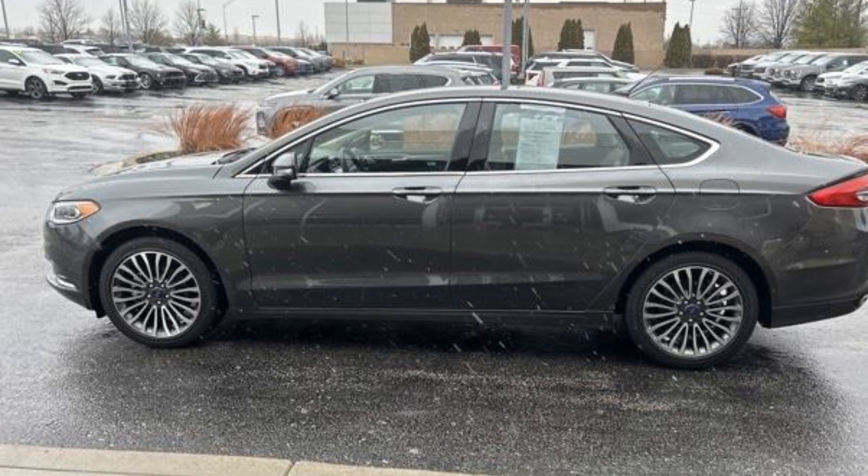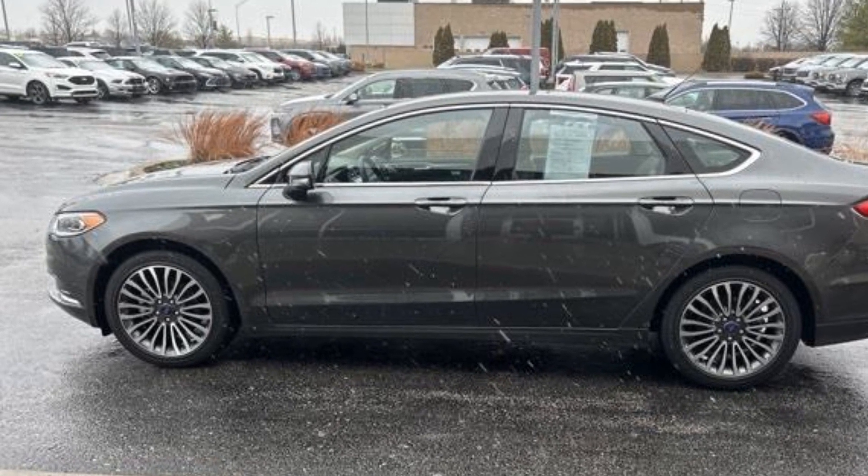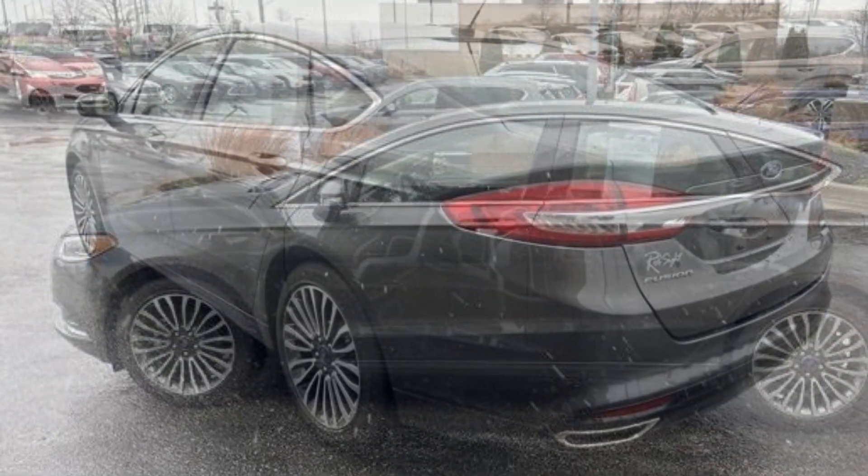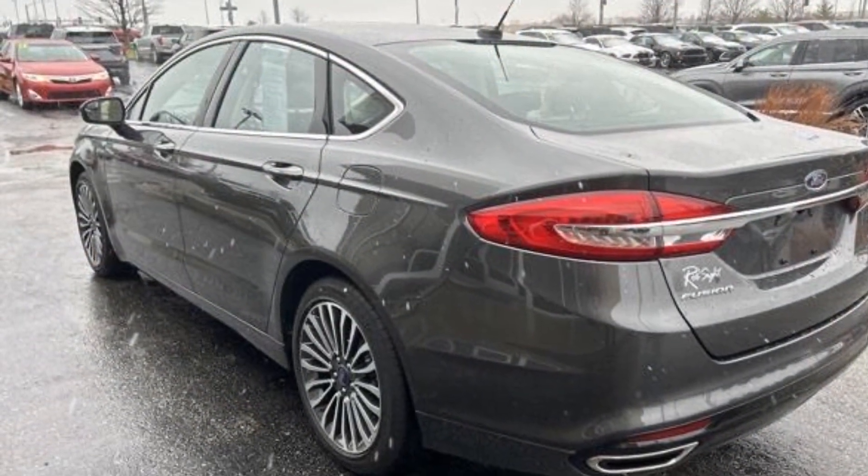2018 Ford Fusion. With less than 7,000 miles on the odometer, this sedan combines safety and comfort with style and performance.